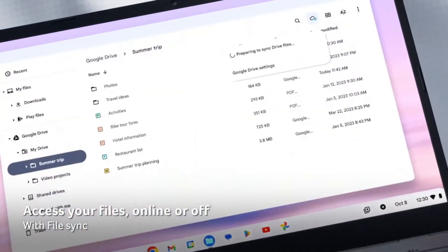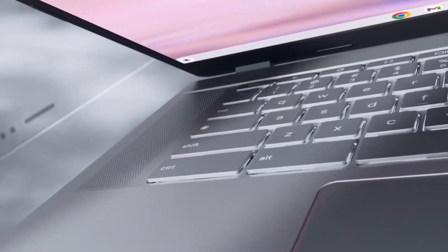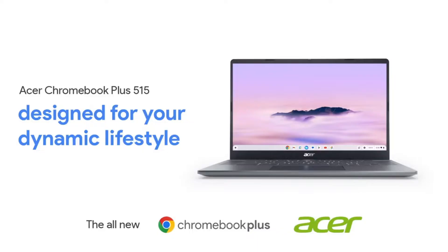The Chromebook 515 is also a great choice for everyday users who need a portable and affordable Chromebook. The large display is perfect for watching videos or browsing the web, and the powerful processor can handle even the most demanding applications.